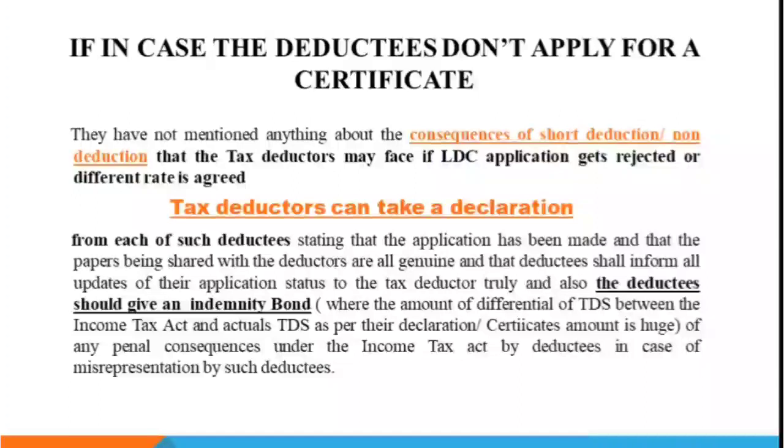For 2021, we are relying on the previous year's LDC, so the liabilities or consequences for the deductor in this regard are not mentioned in this notification. All deductors are suggested — in fact, they should take a declaration from all their deductees. There is a chance that if they applied for an application, it may be rejected, or if they applied for a lower rate but were granted an even lower one. The declaration must mention that the deductee will apply or has applied, and whenever the application is processed, they will inform their deductors.